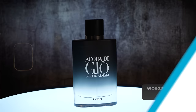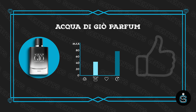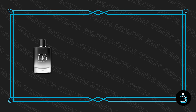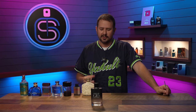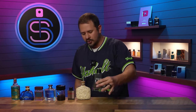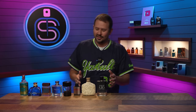Next up is Acqua di Giò Parfum from Armani. Obviously being an Acqua di Giò it's a fresh fragrance, but it has considerably more push and much better longevity than the ones before it. It's of course a replacement for Acqua di Giò Profumo, which was discontinued and replaced by this. Like Profumo, it has pretty good staying power for a fresh fragrance while giving you that versatility and compliment factor you expect from an Acqua di Giò. We're now getting into considerably above-average territory.